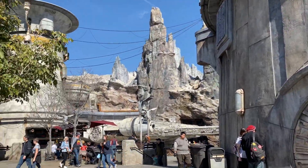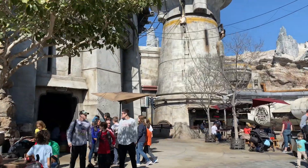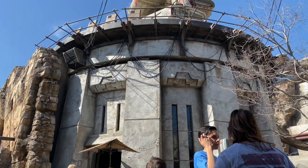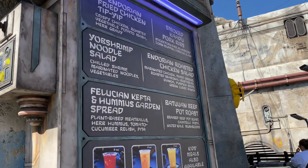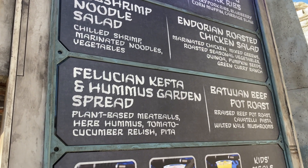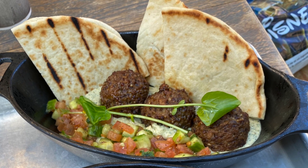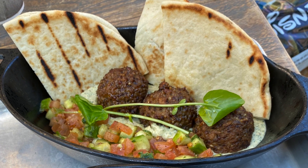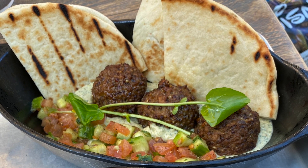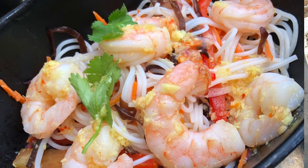In Galaxy's Edge we have a great place to eat at Docking Bay 7 — it's quick service but with tons of healthy options. One of my favorites is the Felucian hummus garden spread: it's lighter, with lots of hummus, some plant-based meatballs, and cucumber — you don't even have to eat the pita. They also have a salad where you can get the ranch on the side.